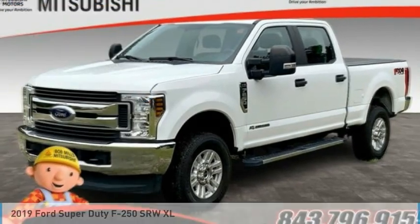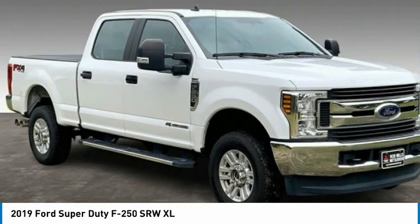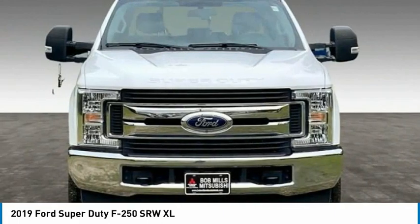Take a ride in the 2019 F-250 Super Duty. Head-to-head fuel efficiency. Head-to-head towing. Head-to-head torque.